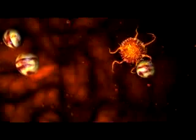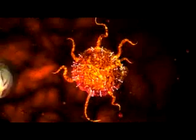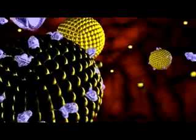Many cancer cells exhibit overexpressed epidermal growth factor receptor, known as EGFR, all over their surface. These receptors can be used as targets for detection of cancer cells.